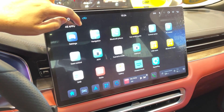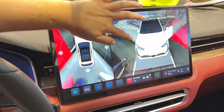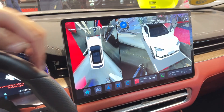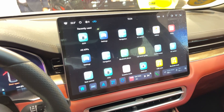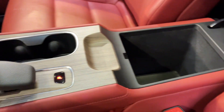Let's geek out for a sec on the tech. The Seres 5 is loaded with driver assist features — we're talking autonomous emergency braking, lane-keeping assist, adaptive cruise control, the works. It's like having a co-pilot who never gets tired. And for all you audiophiles out there, the 11-speaker surround sound system will make you feel like you're at a concert every time you drive. Plus, there's wireless charging for your phone, because who has time for cables these days?